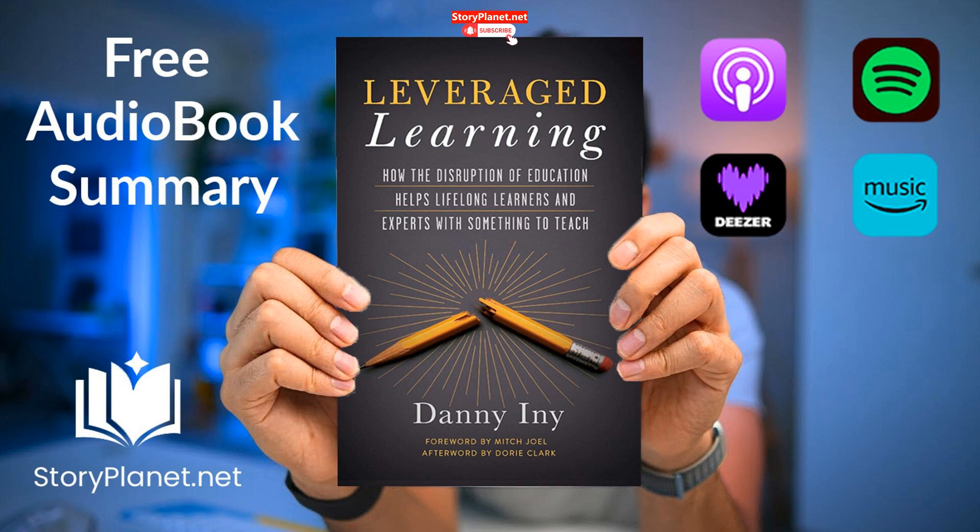Key idea number five: insight building skills should be taught and learned deliberately and in a structured manner. The text emphasises the importance of applying knowledge to real-life situations, focusing on critical thinking and creativity. It criticises traditional education methods for not effectively teaching these skills and advocates for structured practice, guidance, and feedback to develop them. The key message is that insight building skills should be taught and learned through practice and constructive criticism.